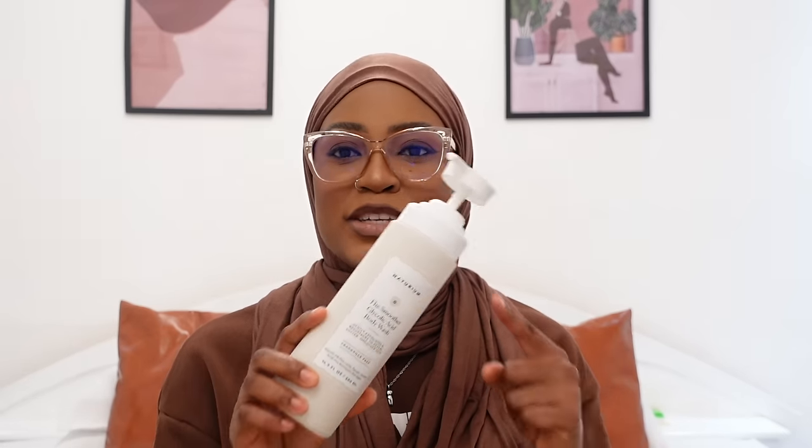This body wash has really changed the game for me. I used to use the Mario Badescu foaming glycolic acid face wash on my body because I couldn't find a glycolic body wash that made my skin feel smooth — this is a game changer and it's on the affordable side. It's supposed to gently exfoliate and resurface the skin for smoother results. What I realized is you shouldn't go in with this first — do a pre-cleanse on your body.